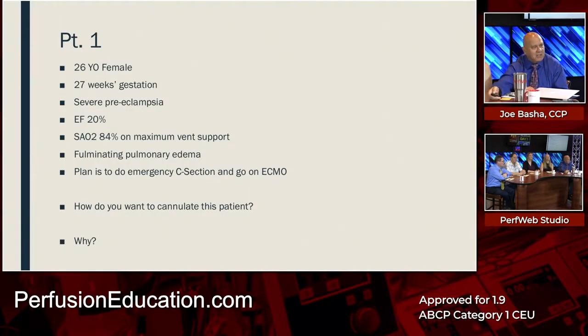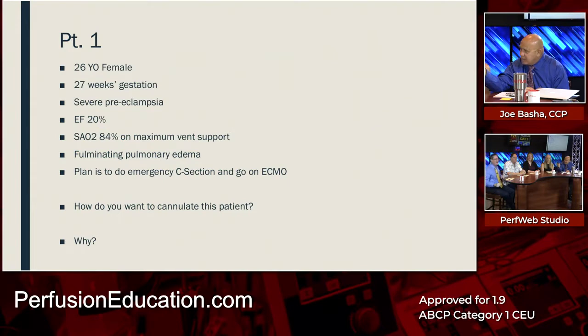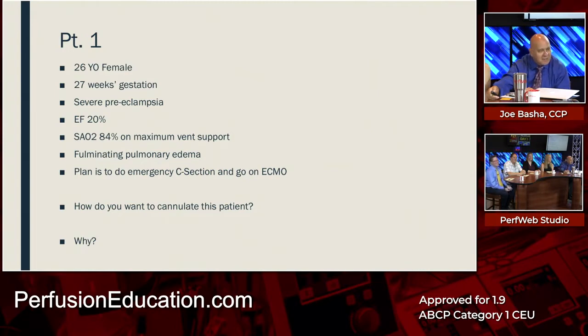Here's the patient. Patient is a 26-year-old female, 27 weeks gestation, severe preeclampsia. The EF is 20% by intraoperative TEE. The SAO2 is 84% on maximum ventilatory support. The patient is in fulminating pulmonary edema. There is a plan to do an emergency C-section and go on ECMO pretty much at the same time. How do you want to cannulate this patient and why?